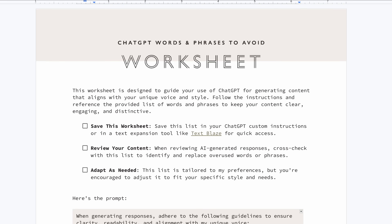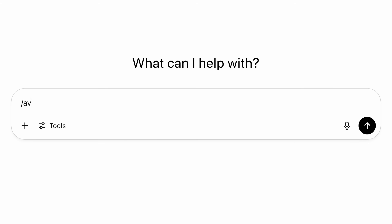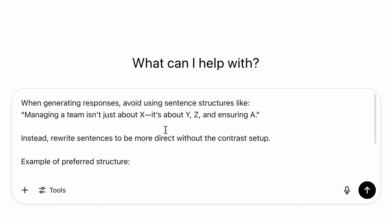You can download this worksheet for free at the link below and start using it immediately. But it's not just the words that you use — it's the way that you structure your sentences. Let me show you a structure that screams "written by a robot" so that you can avoid it. There's one specific structure I see all the time in AI-generated content, and it instantly sounds robotic. It's almost worse than the words I shared first.